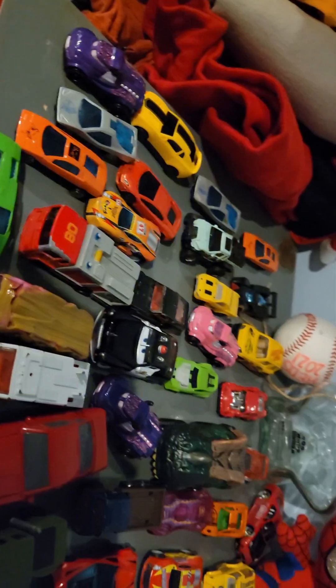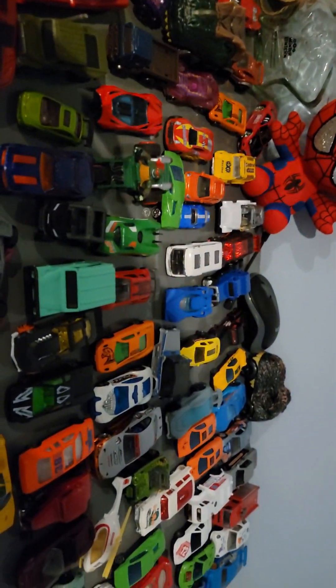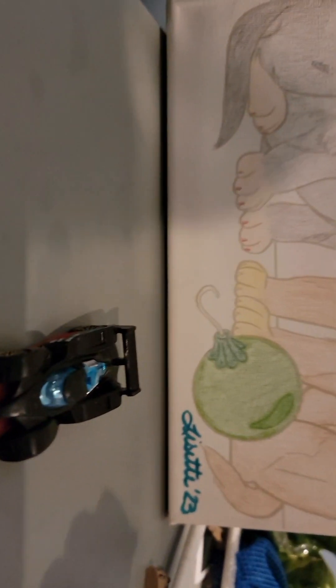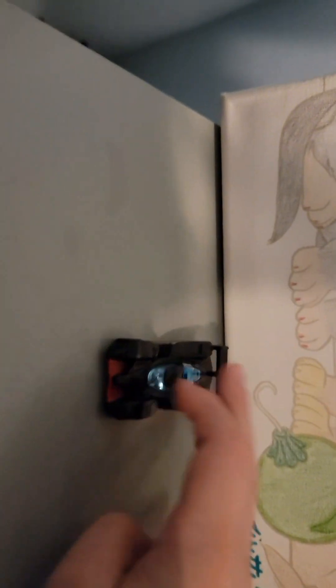This is gonna be a long video today — we are seeing every single one of my brother's Hot Wheels toys. There are so many. Alright, let's get started. The first one is pretty basic orange color. We have so many of these. One car down. The second car is kind of like a little race car that we got a long time ago.